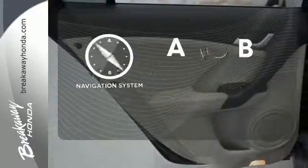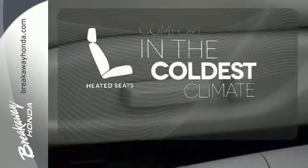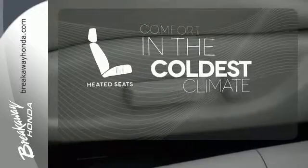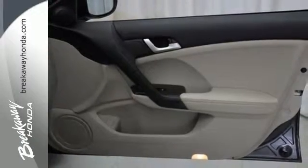Never feel lost again with the navigation system. The heated seats keep you comfortable no matter how cold it is. Program garage door openers, gates and lighting systems with Homelink.